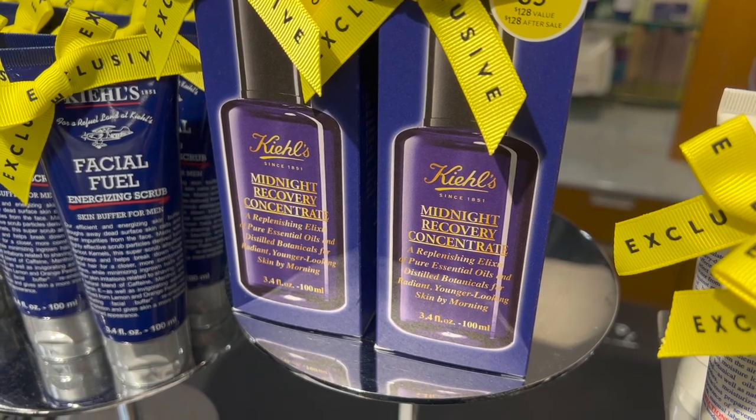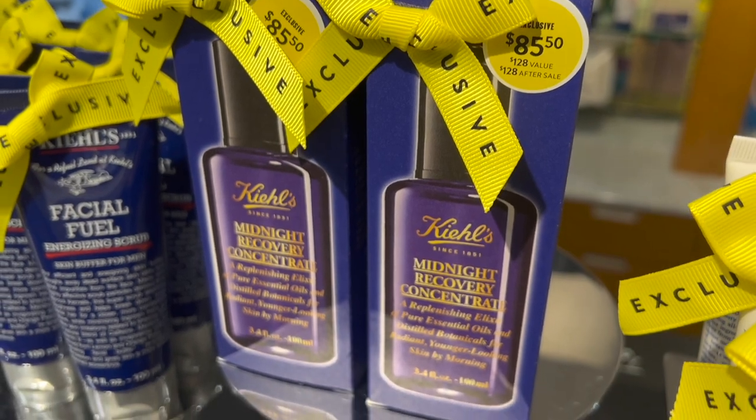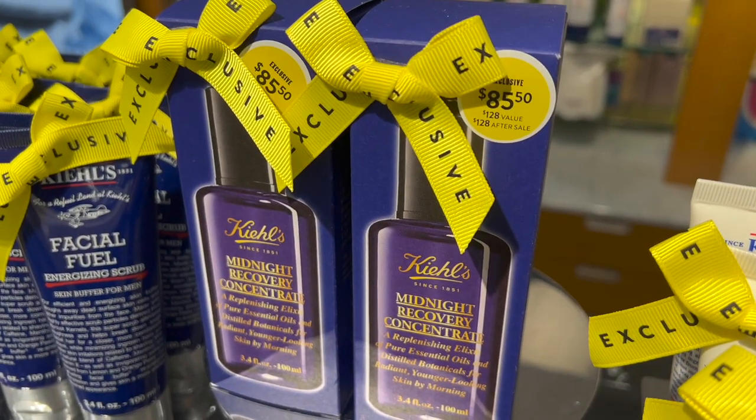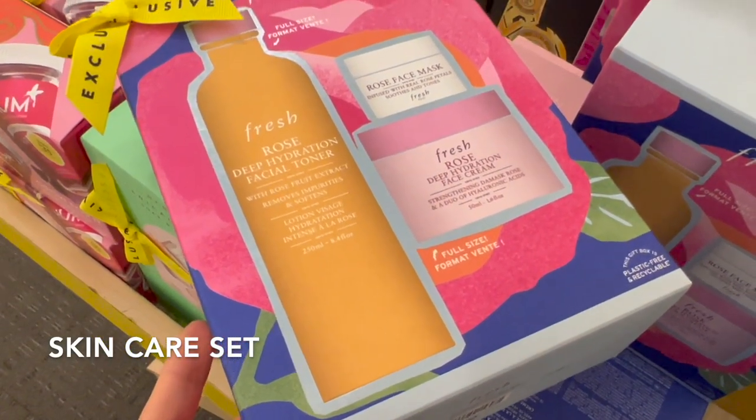If you haven't tried them before, I highly recommend them. The regular price for these two is $128 and you can get them on sale for $86, which is a great deal.